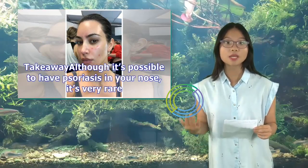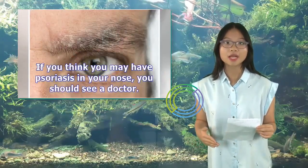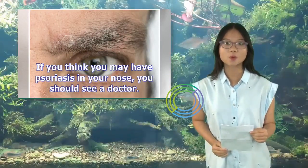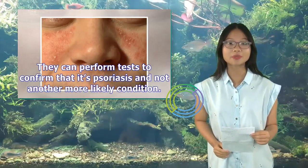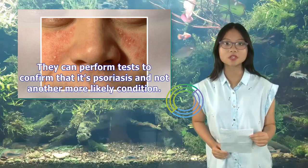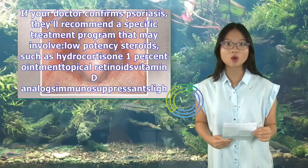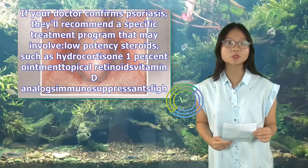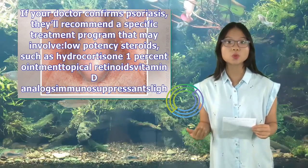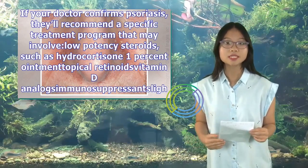Takeaway: although it's possible to have psoriasis in your nose, it's very rare. If you think you may have psoriasis in your nose, you should see a doctor. They can perform tests to confirm that it's psoriasis and not another more likely condition. If your doctor confirms psoriasis, they'll recommend a specific treatment program that may involve low-potency steroids such as hydrocortisone 1% ointment, topical retinoids, vitamin D analogs, immunosuppressants, or light therapy.